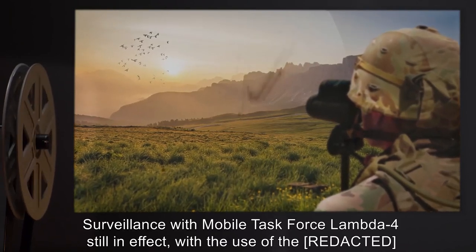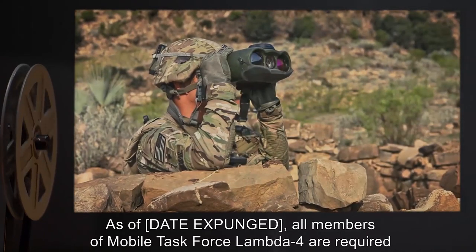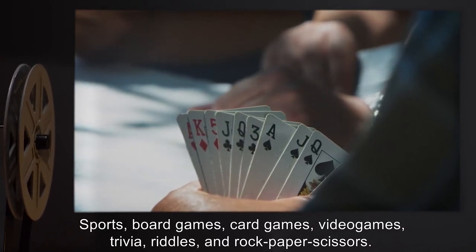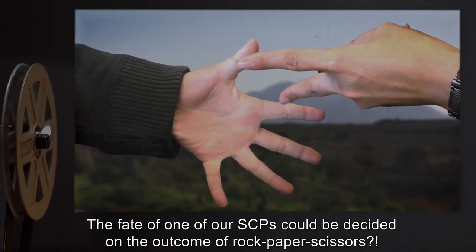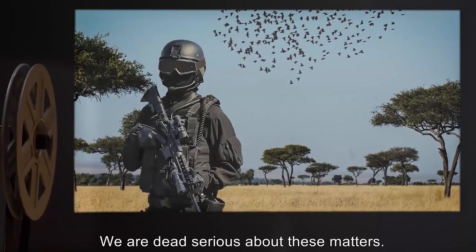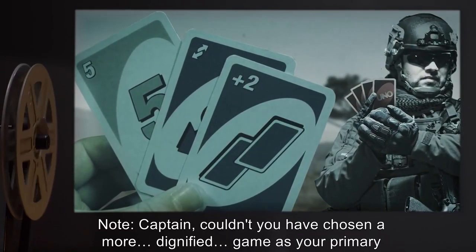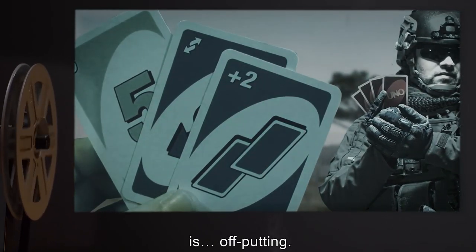Addendum 3: As of date expunged, all members of Mobile Task Force Lambda-4 are required to be proficient in various non-violent competitive activities, including but not limited to sports, board games, card games, video games, trivia, riddles, and rock-paper-scissors. O5: Are you serious? The fate of one of our SCPs could be decided on the outcome of rock-paper-scissors. Captain: I assure you, sir, you have nothing to fear. We are dead serious about these matters. — Captain, Mobile Task Force Lambda-4 Bird Watchers. Note from O5-11: Captain, couldn't you have chosen a more dignified game as your primary conflict resolution method? Seeing two grown men in all-black tactical gear taking a children's card game so seriously is off-putting.